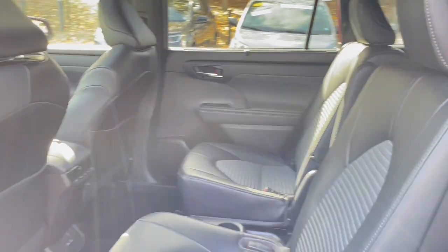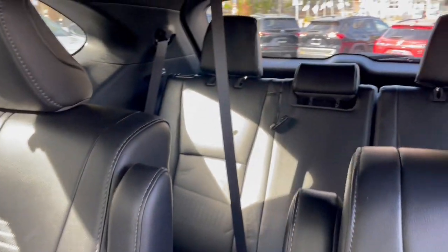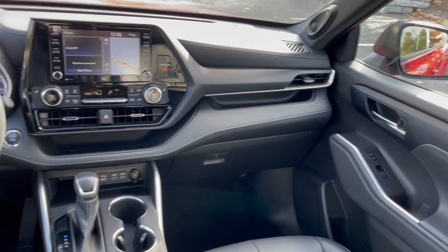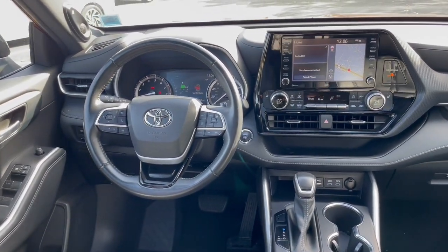Apple CarPlay and/or Android Auto, wireless charging station, pre-collision system, touchscreen infotainment system, Intelligent Auto on/off high beams, proximity key entry, heated driver seat, third row seat, keyless entry, and moonroof.